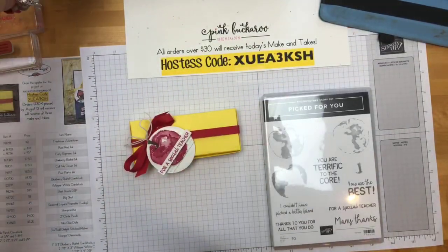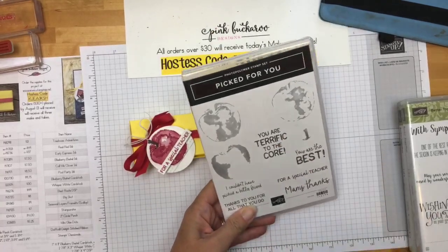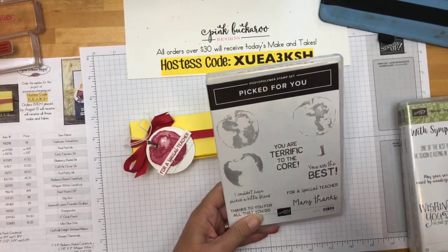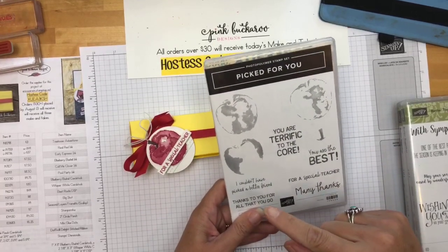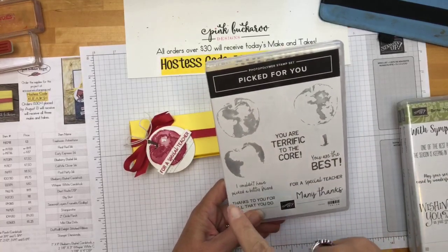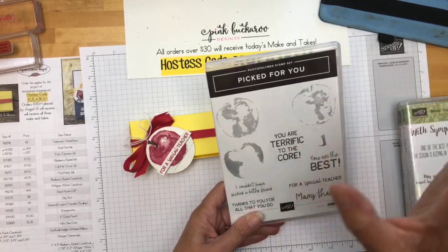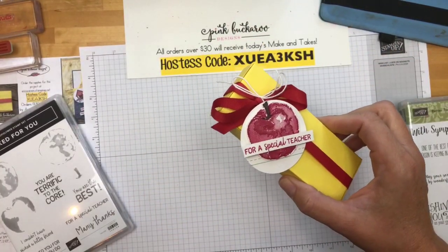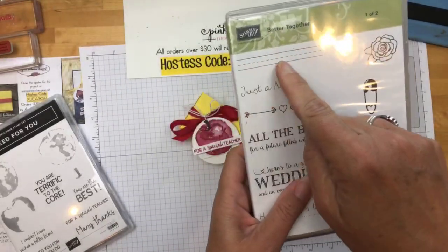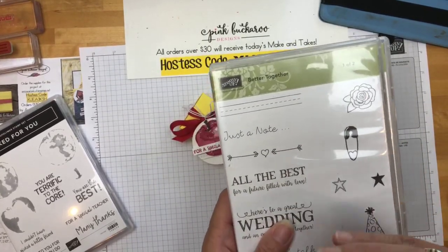Here's the stamp set called Picked for You — it's really pretty. The apple is a three-step stamp. I'll be honest: when I first tried it I got very frustrated trying to line up the layers, so I put it away. When I pulled it back out I thought — this is perfect for the Stamparatus! Using the Stamparatus made it perfect. That's what we're going to use today because when you're stamping with just a block and trying to line things up, it's very difficult. I'm also using a stamp from Better Together — it has cute little writing lines that remind me of kindergarten.